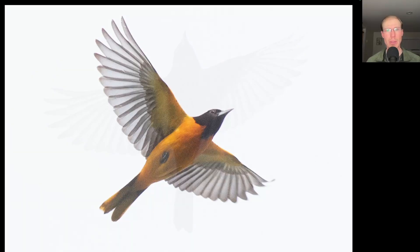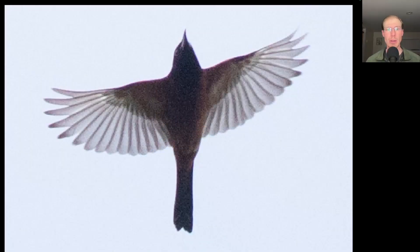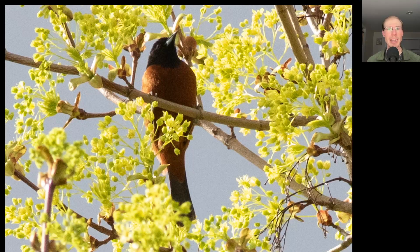Here we have a Baltimore Oriole. Here we have another oriole but this one is much darker in color — more of a chestnut color rather than that bright orange. This is a male orchard oriole, which is much more uncommon here at Derby Hill. A short time later we heard an orchard oriole singing, so either that one turned around and came down or this was the second one, and again you can see that chestnut color to the underside.